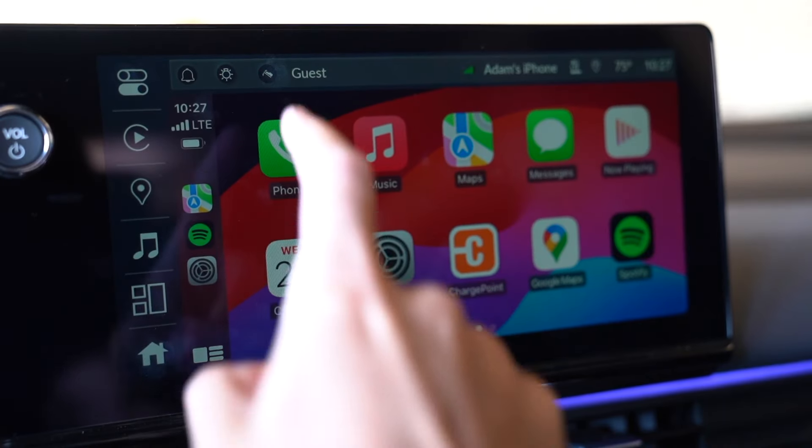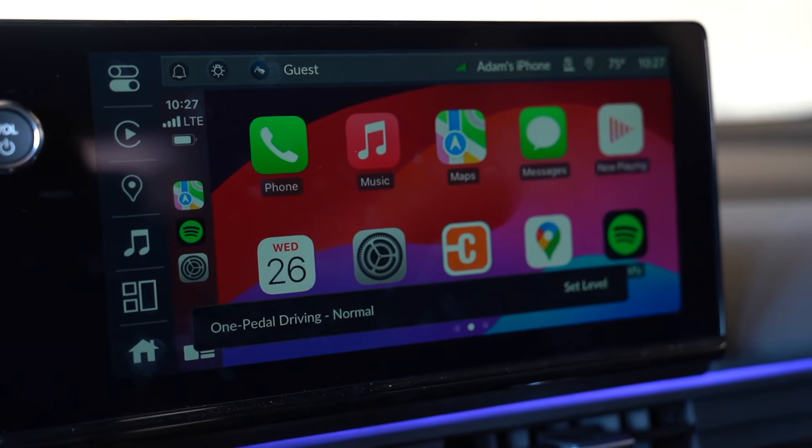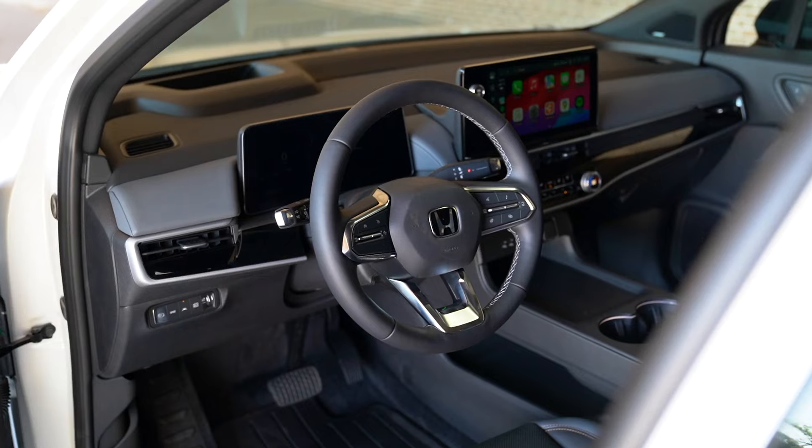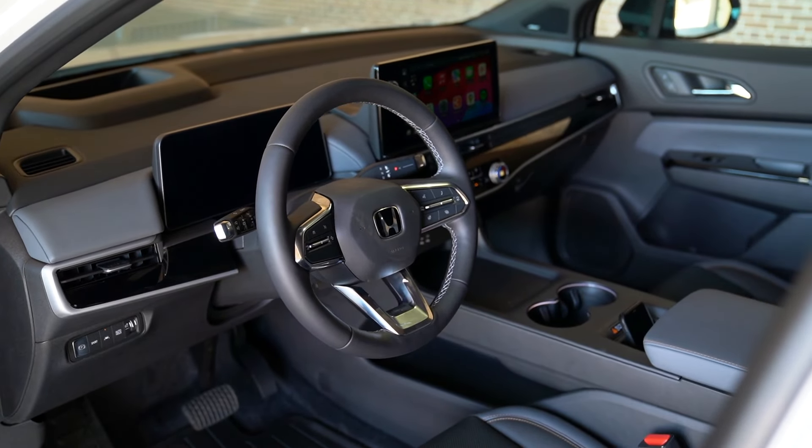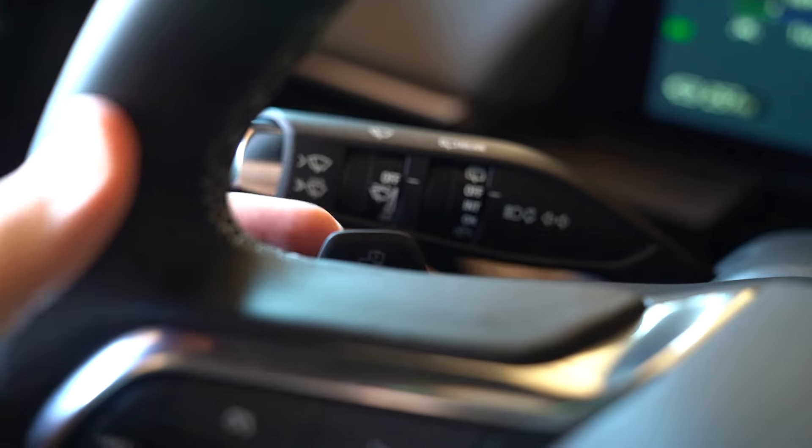Beyond that, there's also one-pedal driving. You can turn that on or off right here on the menu — so if I kick it on and let go, immediately the vehicle slows down. I'll give it a little bit of juice here and let off, and what that's doing is helping me regen some of that battery back. If you don't want to use that, you can turn it off, and right behind the steering wheel there's also a button that would control some of that as well.